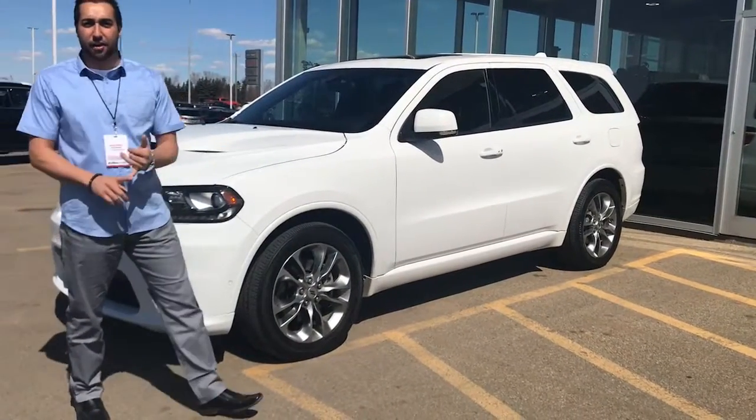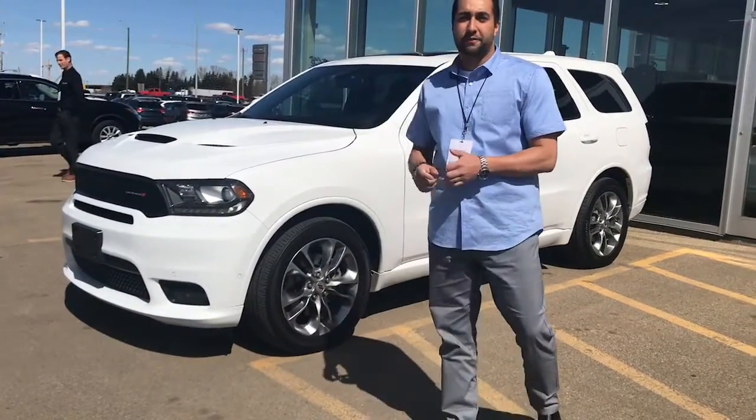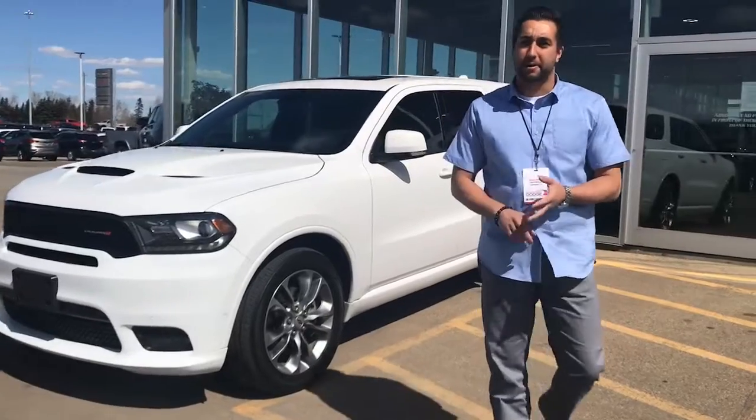Absolute beautiful vehicle. Clean Carfax, one owner, heated seats in the front, heated seats in the rear, sunroof, navigation, backup camera, power tailgate.